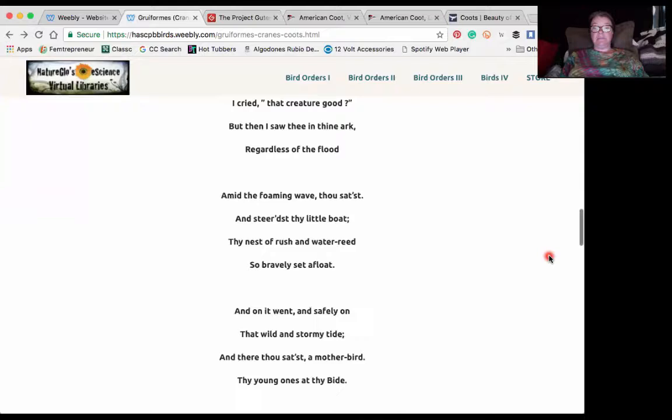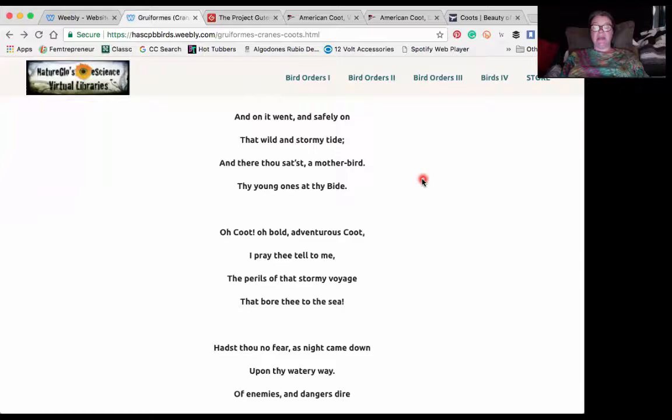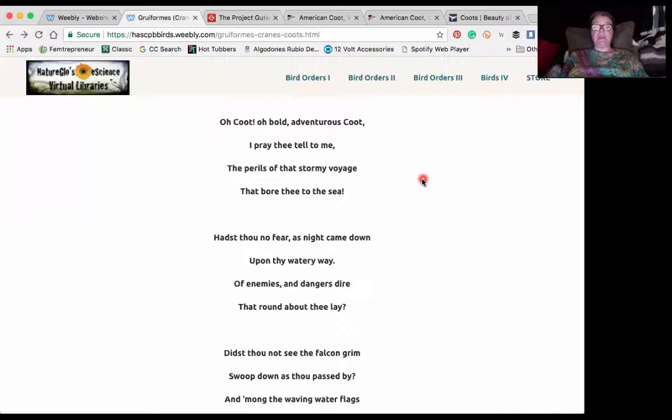'Amid the foaming wave thou satst and steeredst thy little boat. Thy nest of rush and water reed so bravely set afloat. And on it went and safely on that wild and stormy tide. And there thou satst a mother bird by young ones at thy bide. O coot, O bold, adventurous coot, I pray thee tell to me the perils of that stormy voyage that bore thee to the sea.'